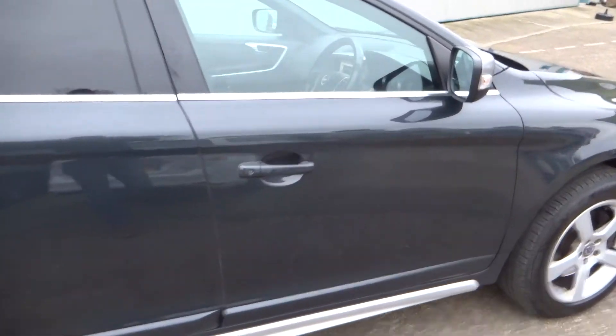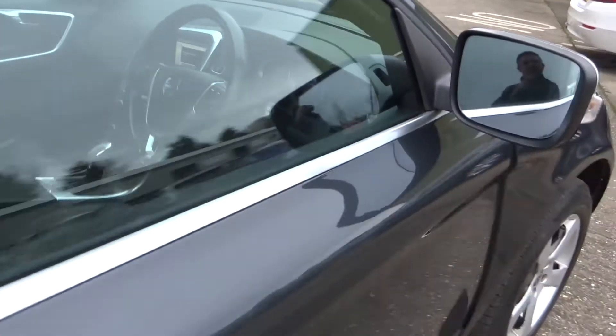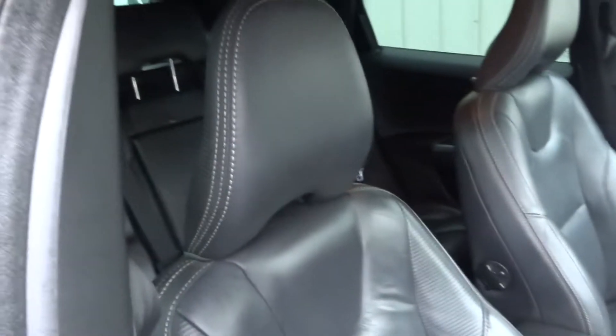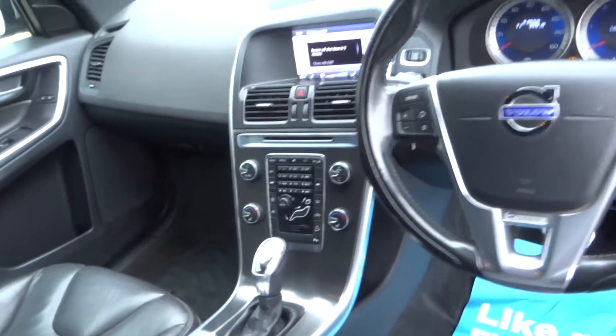Great service history. Internally, the R-Design full black leather seats with white stitching, satellite navigation, and Bluetooth.